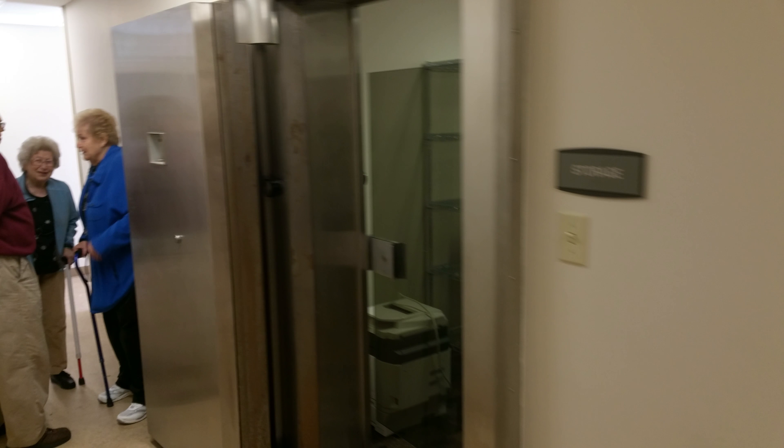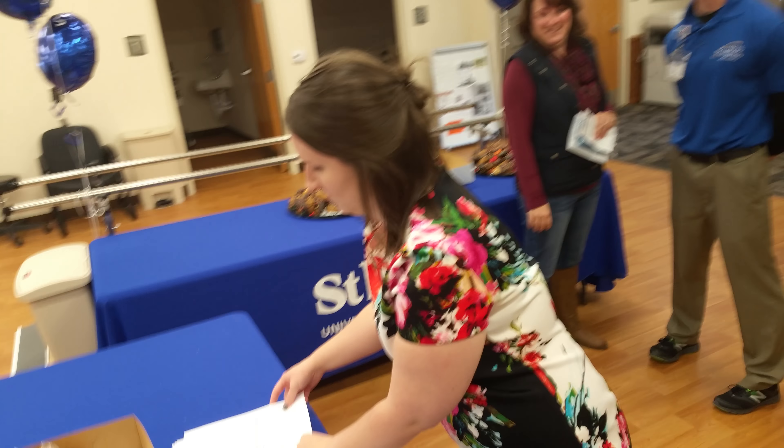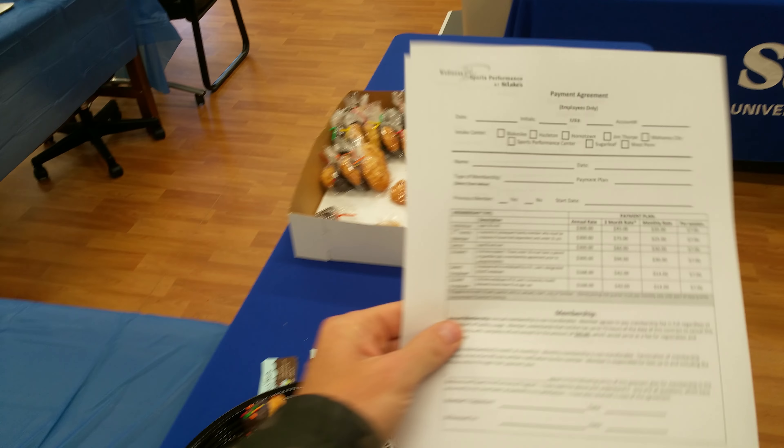We've got memberships as part of the wellness program here. It's very competitive compared to others. If you actually come here as part of the wellness program, you get analyzed and looked at by a physical therapist and they set up a workout plan for you free.